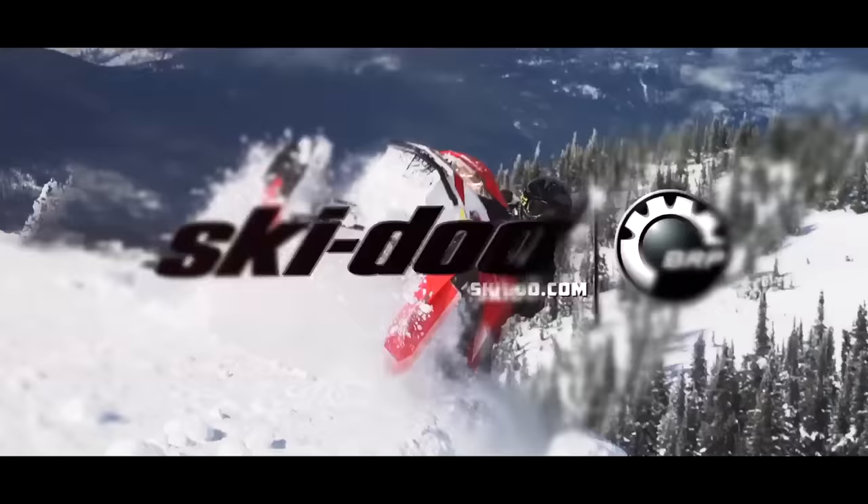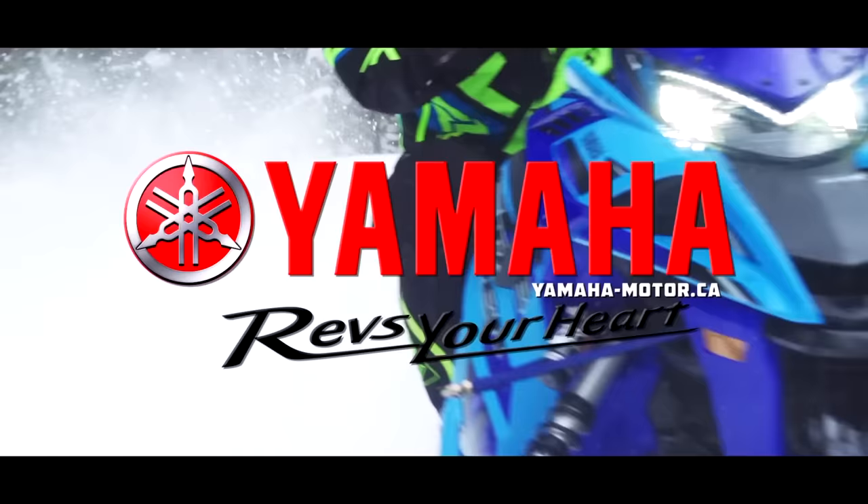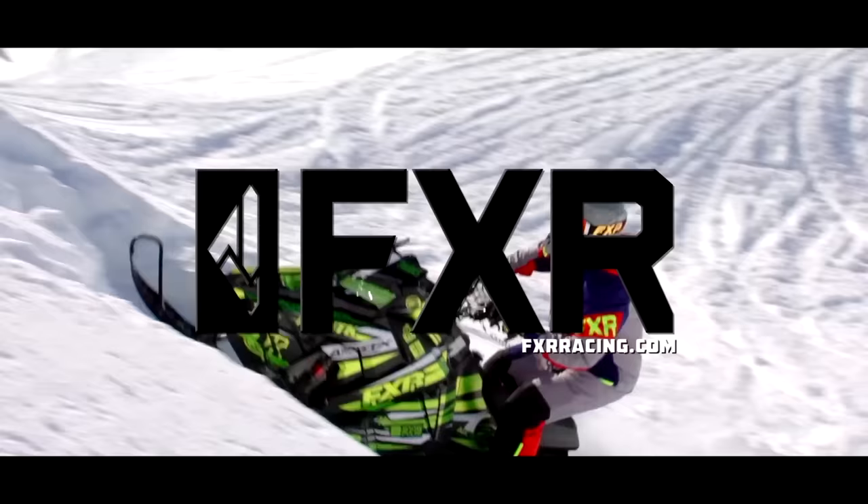SnowTracks is sponsored by Ski-Doo Snowmobiles — experience that Ski-Doo feeling. Yamaha revs your heart. And by FXR Racing, maximum versatility for all conditions.